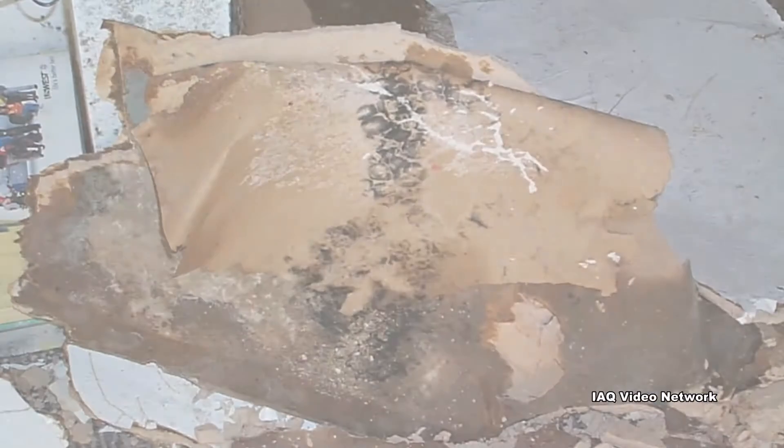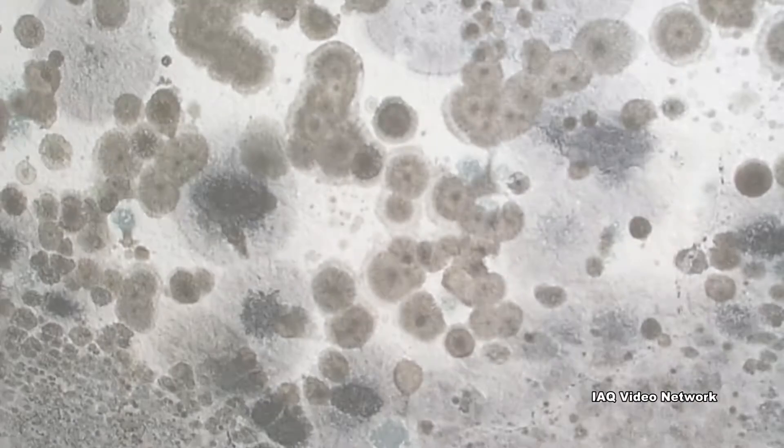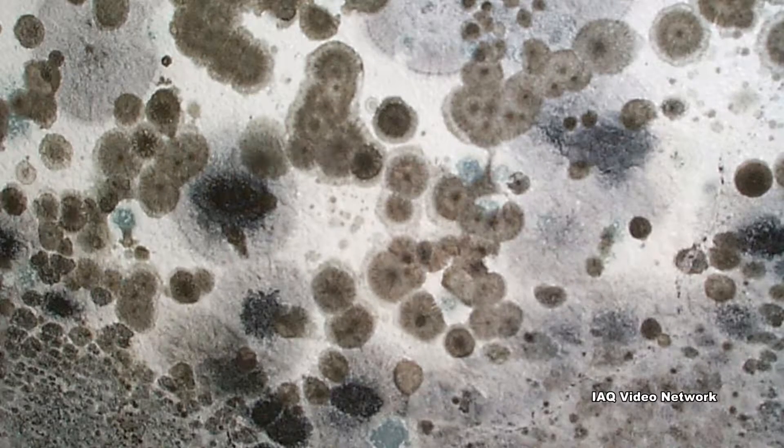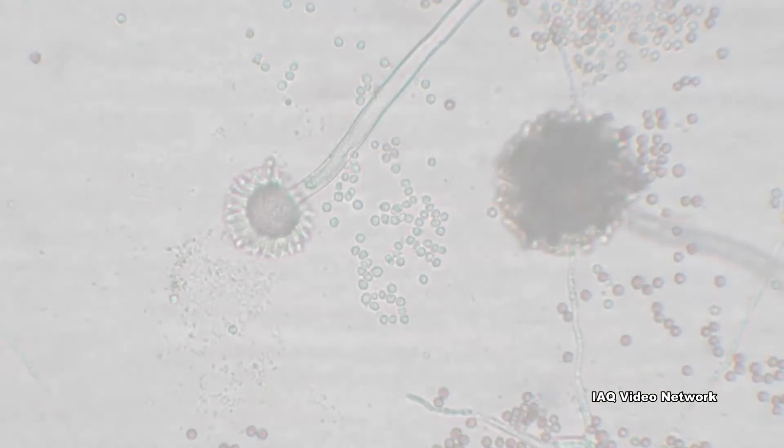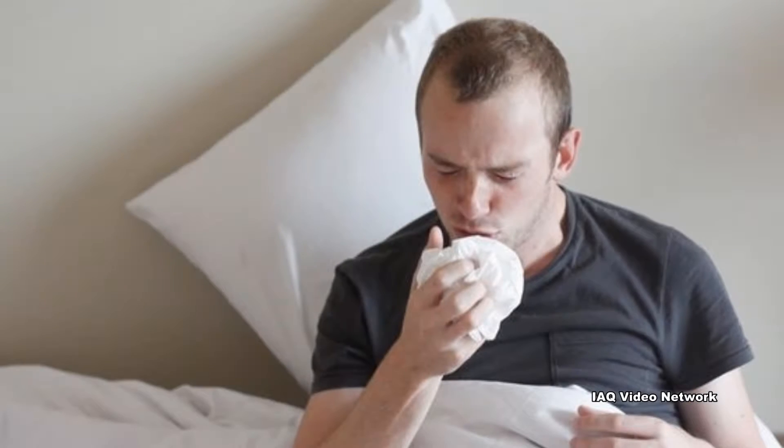Most wet building materials and belongings can support the growth of mold in as short as 48 hours if they remain wet. The presence of elevated levels of mold can cause indoor air quality issues and health concerns for building occupants, as well as increased repair costs.